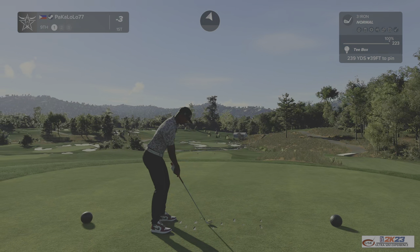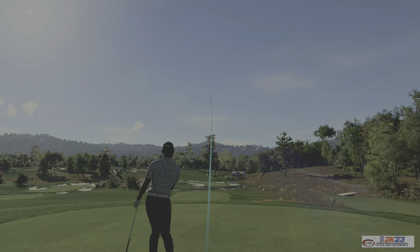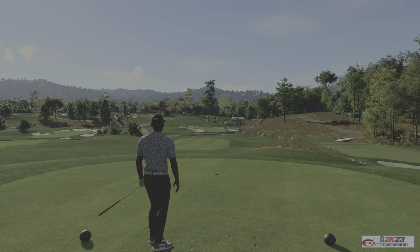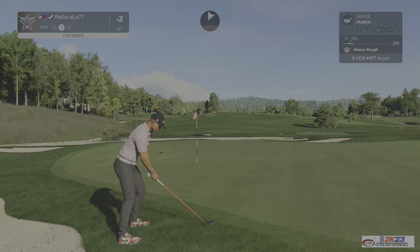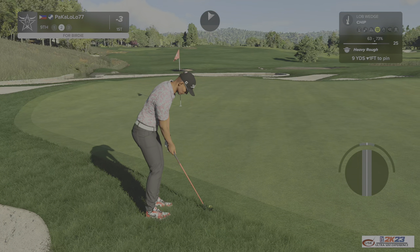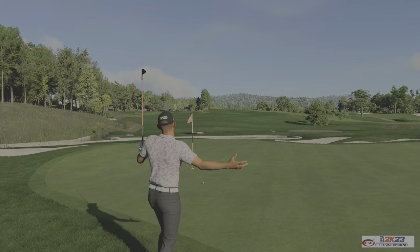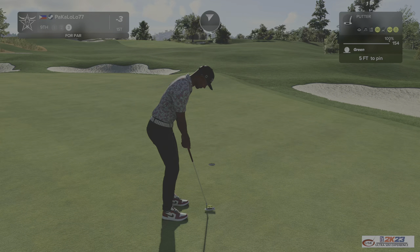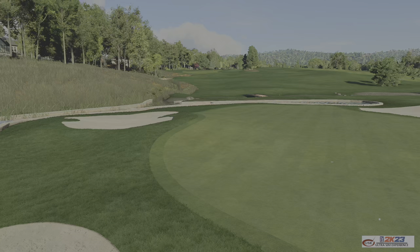And teeing this one up on hole number nine. Let's go — kick right, kick right. Well, you missed the approach. I'm not mad. Okay, this will save you par. Looking pretty good. Okay, well played. And after that hole you are at three under par.